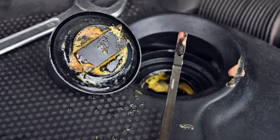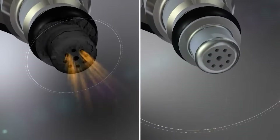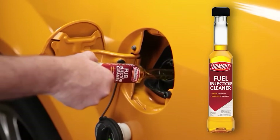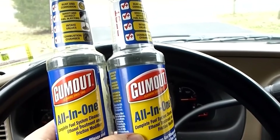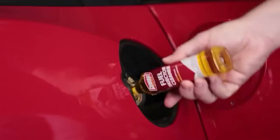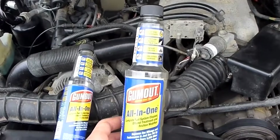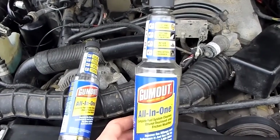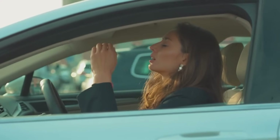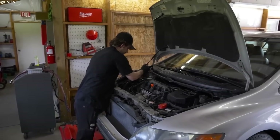Number one: fuel injector cleaner. This is probably the most legit additive you'll find on the shelf — and no, it's not because of the fancy label or brand name. It's because it actually targets a real-world issue: carbon buildup in your fuel system. Over time, tiny carbon deposits form inside your fuel injectors — those little nozzles that spray fuel into your engine. When they get clogged or gummed up, your fuel spray isn't as fine or precise, leading to poor combustion, rough idling, hesitation when you hit the gas, and worse gas mileage.